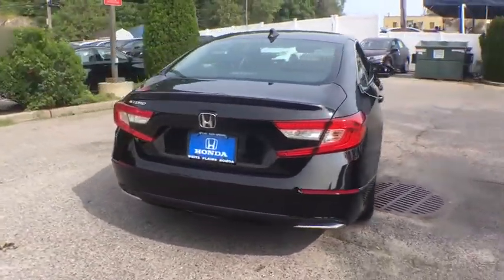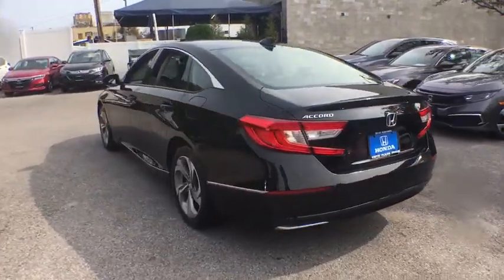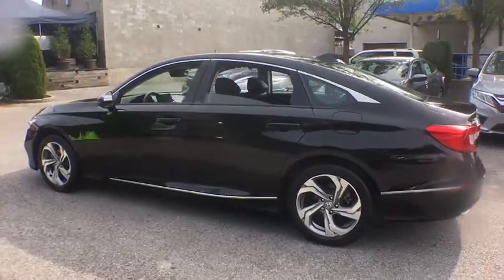Power passenger seat. Traction control. Navigation system. Leather wrapped steering wheel. Dual airbags. Alloy wheels. Power steering.